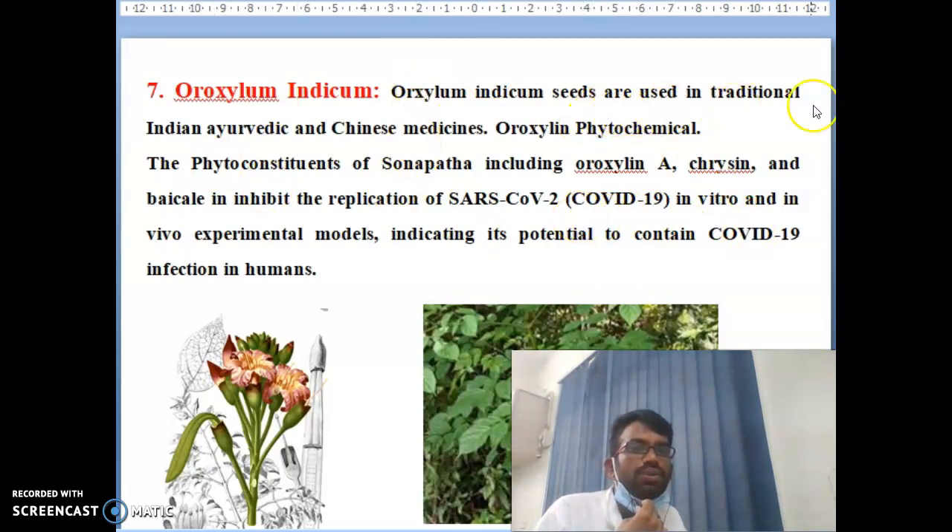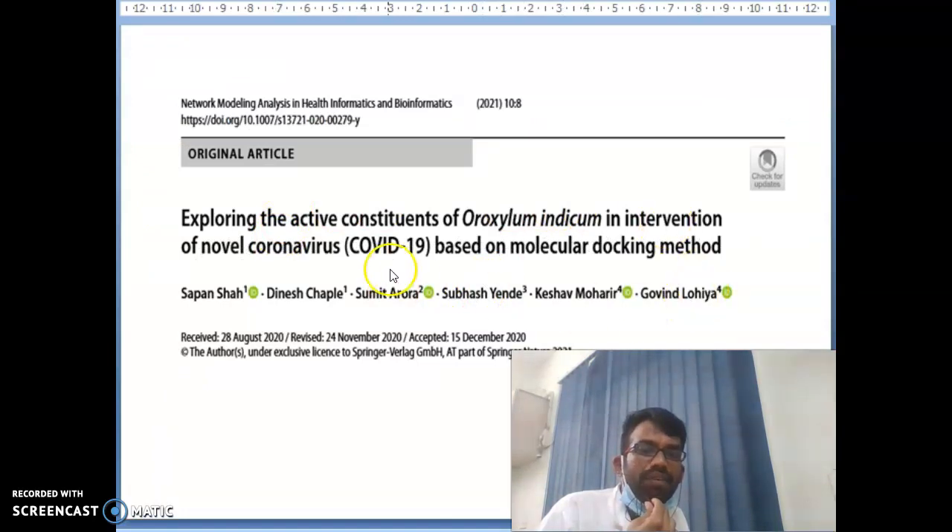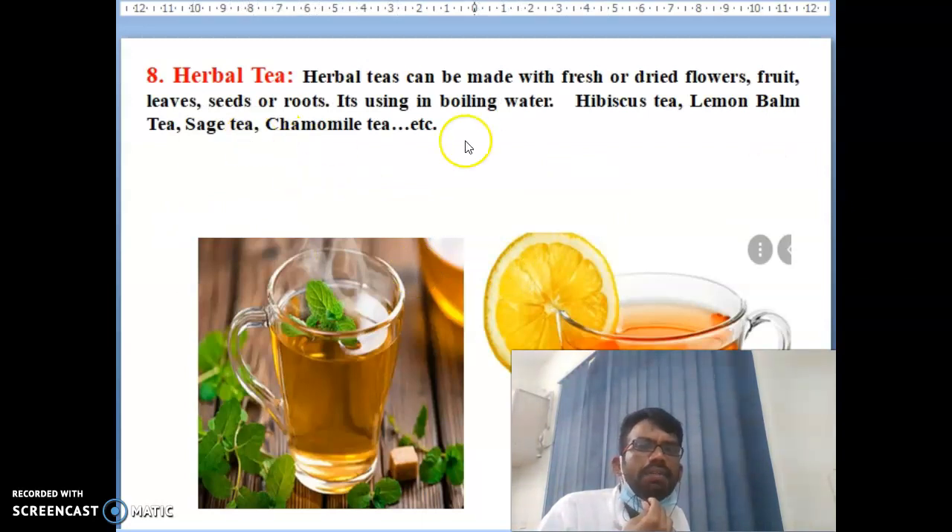The seventh item is Ocimum indicum — one of the best Ayurvedic treatments for corona. Ocimum indicum seeds are used in traditional Indian Ayurvedic and Chinese medicine. The phytoconstituents of this plant work to inhibit the replication of coronavirus. In vitro and in vivo experiments have proven it stops coronavirus replication. That is why people are now using it for corona treatment. A paper published in an international journal is available and you can find more information by searching the title.